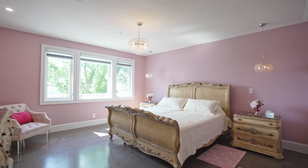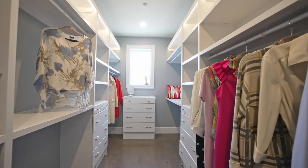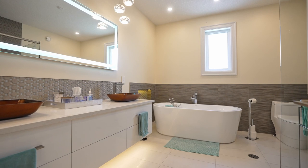This floor is home to the private master bedroom, two amazing closets, and a spa-like ensuite bathroom.